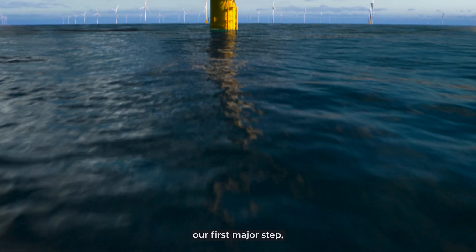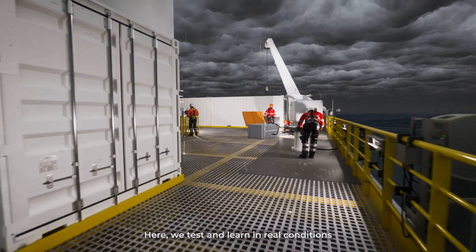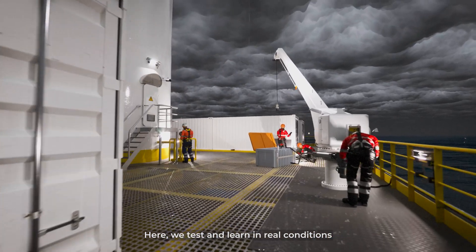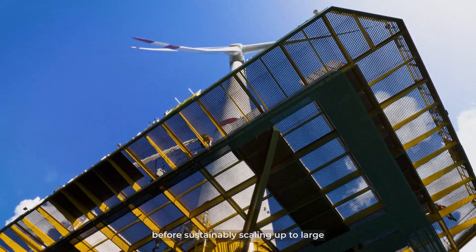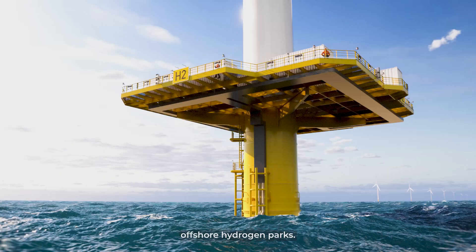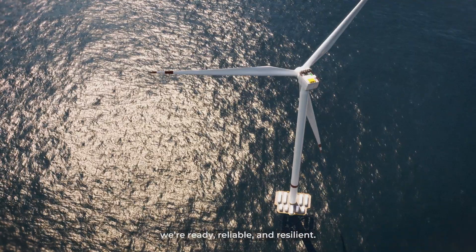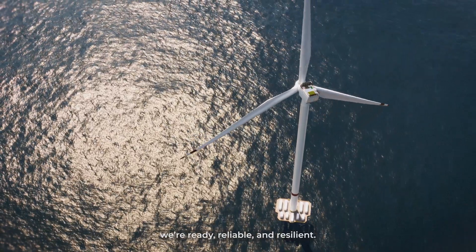Aquaprimus, our first major step, is a practical demonstrator. Here, we test and learn in real conditions before sustainably scaling up to large offshore hydrogen parks. This sea lab ensures that when we scale up, we're ready, reliable, and resilient.